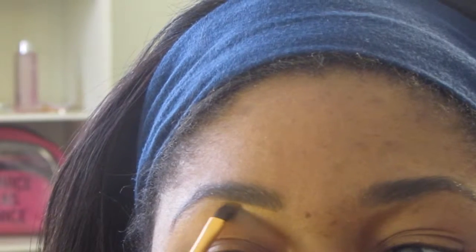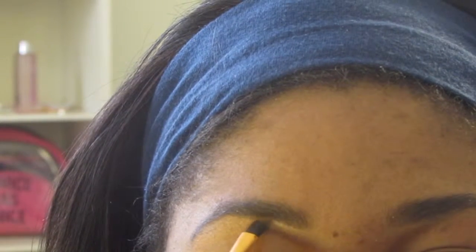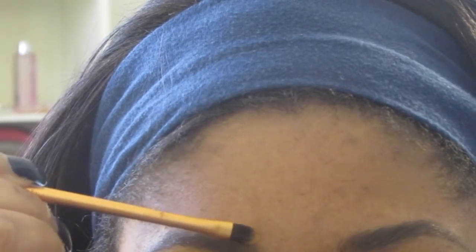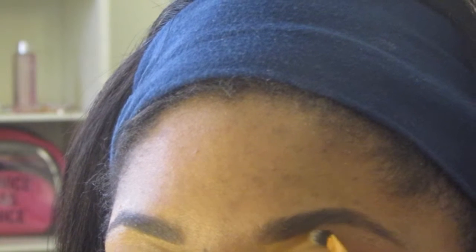Once I've filled in my brow to my liking, I take what's left of the product and place it at the front of my brows. Then I go ahead and clean it up with concealer — cleaning up with concealer is probably the longest part of the process for me; filling in doesn't take that long. I start outlining my brow with concealer. The concealer I'm using is the MAC cream concealer, and I'm using another Real Techniques brush — I believe it's the Expert Concealer brush. It's really tiny and I use it to line my brow, doing the whole outline underneath and also on top.